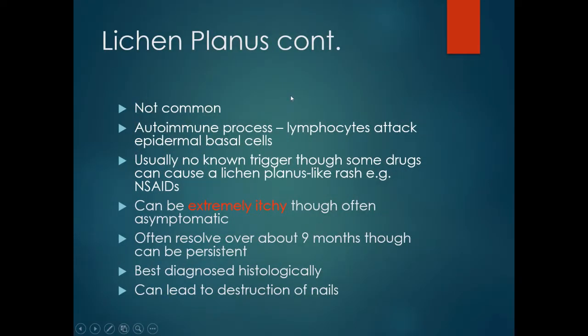Lichen planus is not common and is thought to be an autoimmune process where lymphocytes attack the epidermal basal cells. There is usually no known trigger, though some drugs such as non-steroidal anti-inflammatory medications can cause a lichen planus rash. It can be extremely itchy, though it is often asymptomatic. It can resolve at around nine months but may become a chronic condition. It can be diagnosed histologically using a small biopsy, and it can affect the nails, leading to destruction of the finger and toenails.